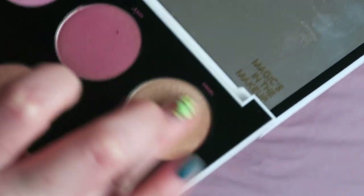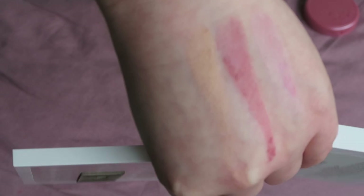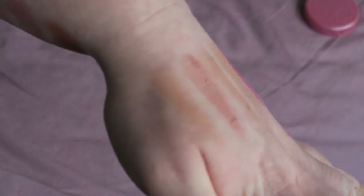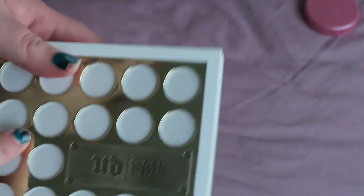The Urban Decay Gwen Stefani blush palette — definitely keeping. The shades are Cherry, a frosty pink; Angel, which is more of a highlight; Lofi; Hush; and OC, probably my most used blush in this palette. You can't really get it anymore, but if you ever see it in somewhere like TK Maxx I highly recommend it — I really, really like this palette.